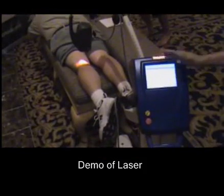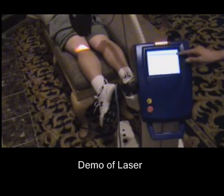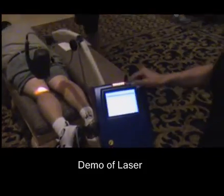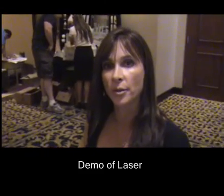This is a computer-driven machine. Everything is already preset — the amount of joules being delivered, the time, the frequency, all per condition. So it's as simple as a touch of a button. It will tell you what you're going to treat and for how long.